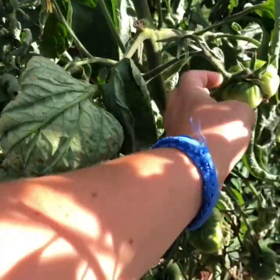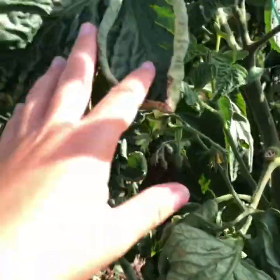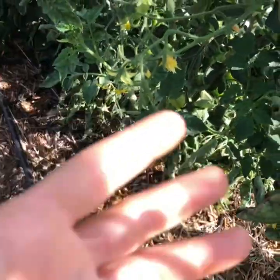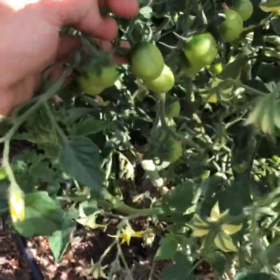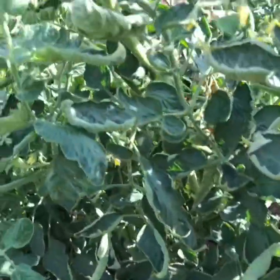My seed packet said Mikado, so I planted Mikados, and I got two different types of leaves from it — one was a potato leaf variety and one was a tomato leaf variety — and they both sprouted from the same packet. So the seeds must have got mixed up. I planted them side by side, and I'm going to guess that they are not both Mikado, because this looks like a little tomato and this looks like a big beefy tomato. I think seed companies do their very best to make sure their seeds are true to the plant intended, but sometimes there are mistakes. These are definitely two different types of tomatoes.